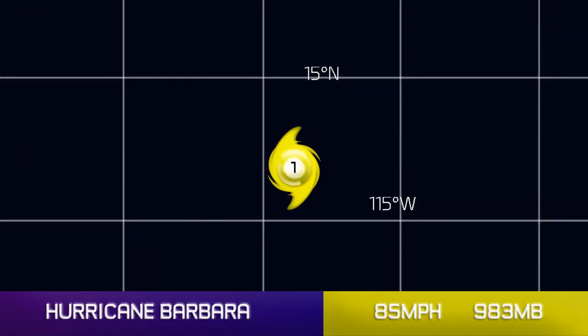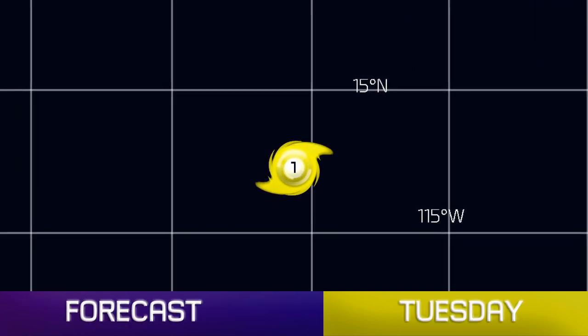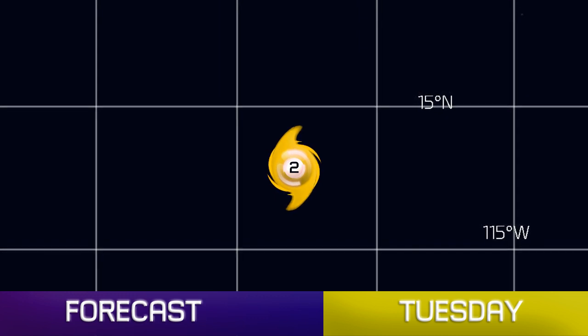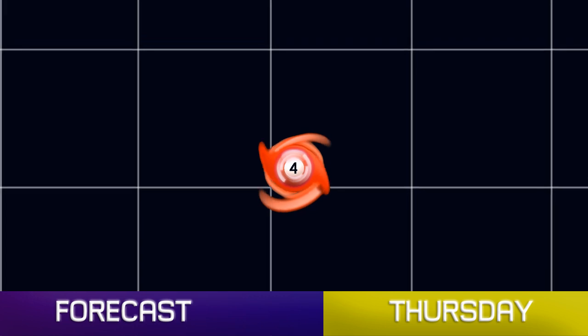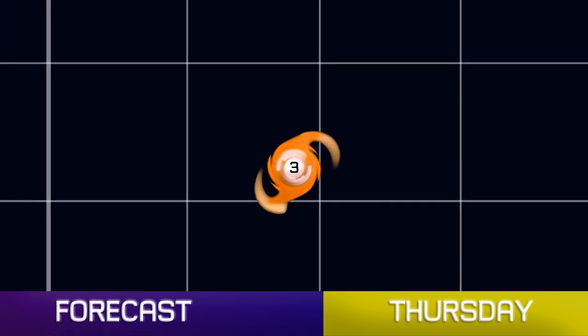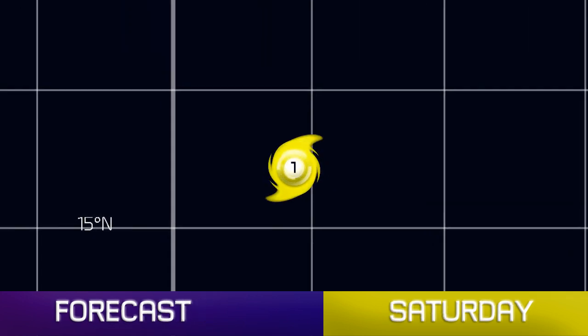Hurricane Barbara is located in the Eastern Pacific, way out at sea — 85 miles an hour, 983 millibars at the last update. Its current position is 11.7 north, 119 degrees west. The storm is likely to continue in that general direction towards the west-northwest, moving and intensifying, with a Category 4 peak expected later this week. Then gradual weakening as it moves further out towards the west-northwest, approaching the central Pacific region.